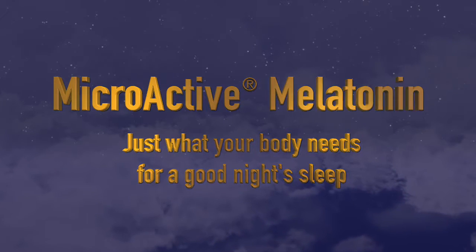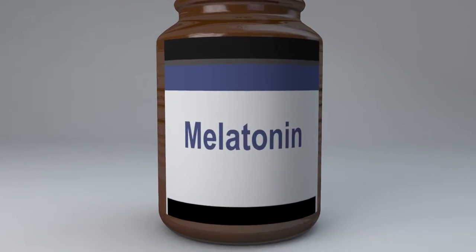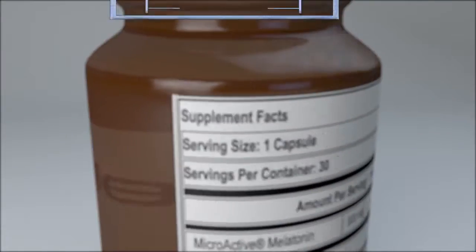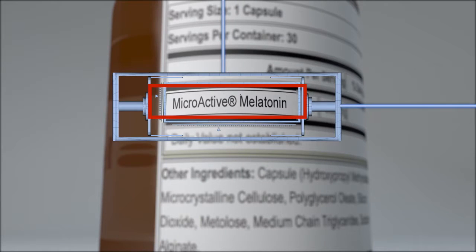night's sleep. And remember, not all melatonin supplements are alike. Check the ingredients of your favorite brand to make sure you're getting genuine MicroActive melatonin — a better formulated melatonin, so you can be your best.